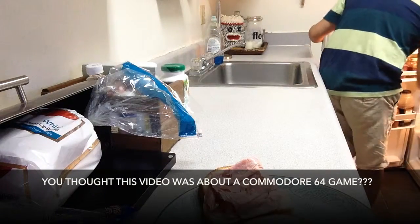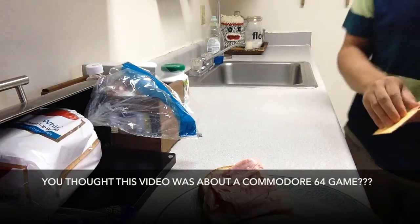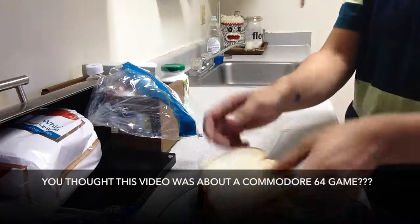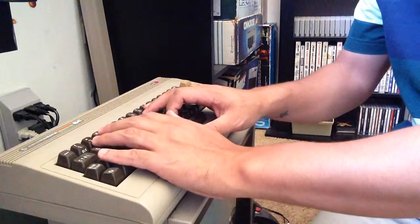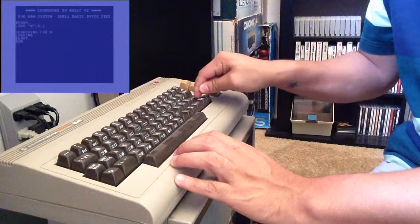Throw a little cheese and I think we're good to go. Perfect — and now I'm back upstairs and it's ready to go. Let's play some Mayhem in Monster Land. I love the little MTV logo right there — Mayhem TV.